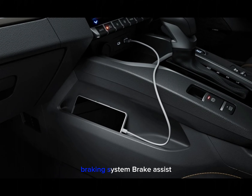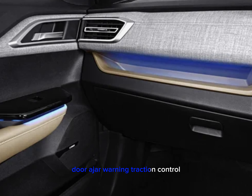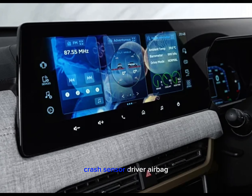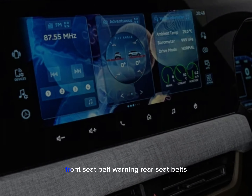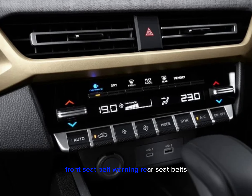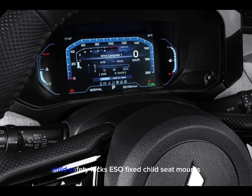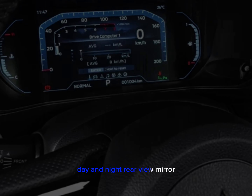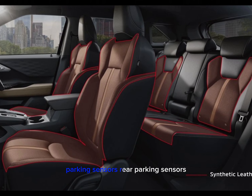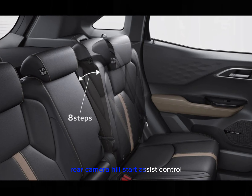Safety features include anti-lock braking system, brake assist, electronic brakeforce distribution, vehicle stability control, door ajar warning, traction control, crash sensor, driver and passenger airbags, front side airbags, seat belt warning, rear seat belts, height adjustable front seat belts, child safety locks, and ISOFIX child seat mounts.